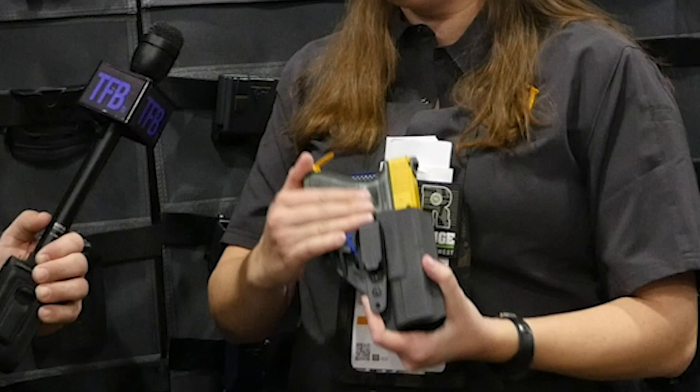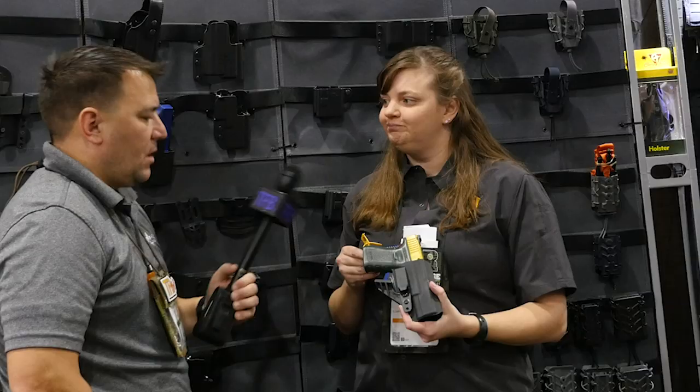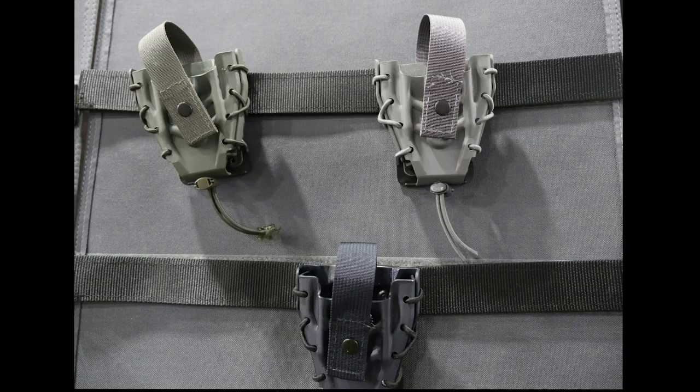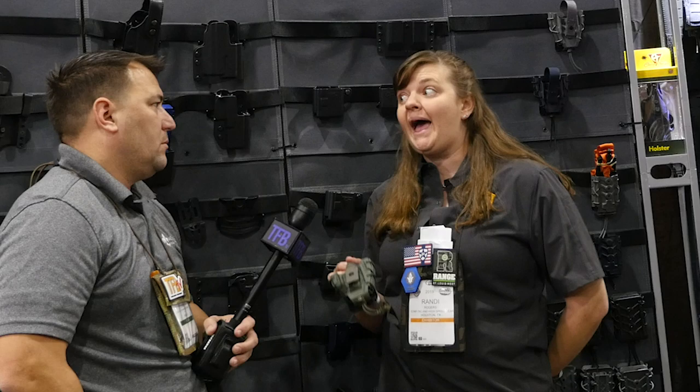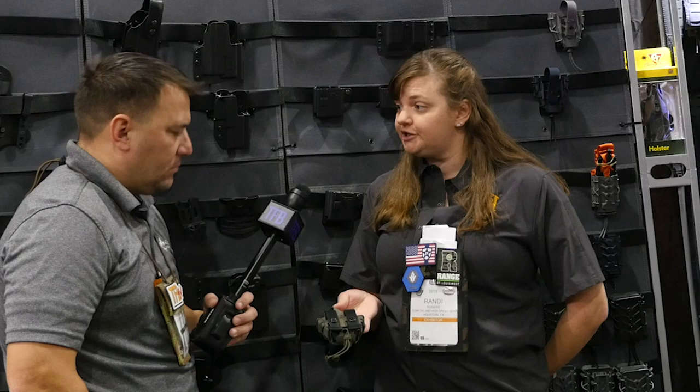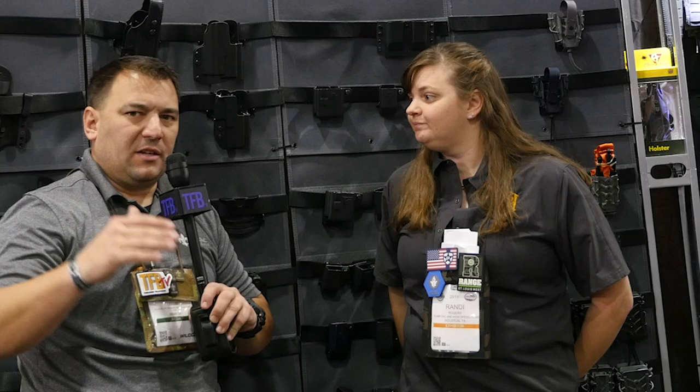The other thing we have is a brand new handcuff taco. This taco will fit the chain handcuffs, the link handcuffs, those really big handcuffs, and the hinge cuffs as well. It comes with our standard High Speed Gear universal clips which work well on a belt or can be threaded through MOLLE — which are significantly easier to thread and deal with than old-school malice clips.